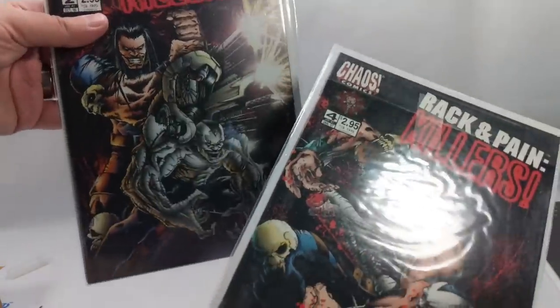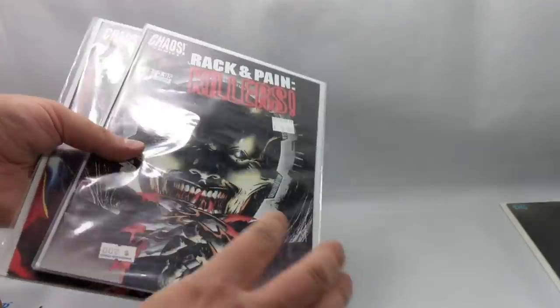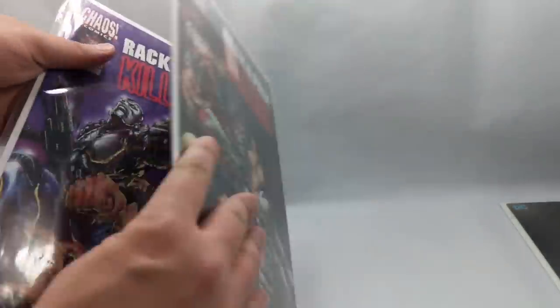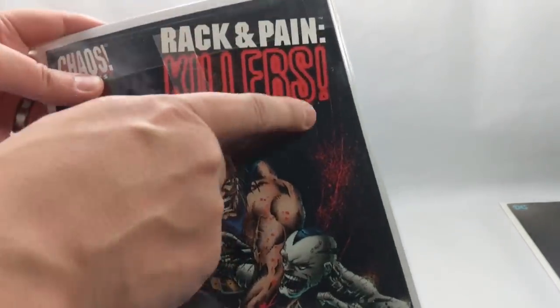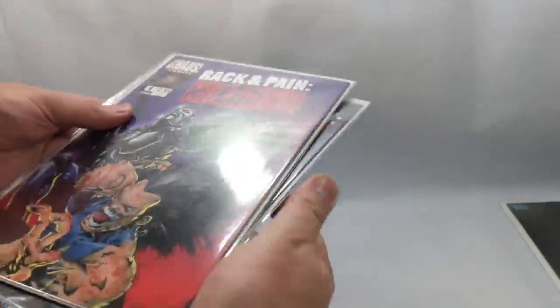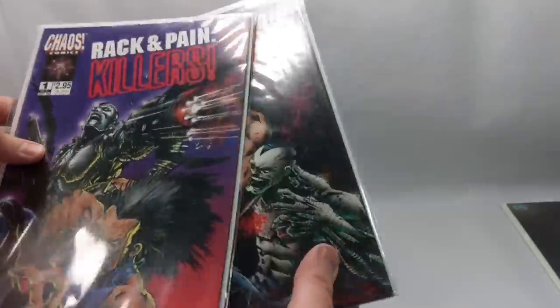I know what these are — from Chaos Comics. This is the Rack and Pain Killers miniseries, all four issues, and each one has these beautiful Jay Lee covers. Just gorgeous. This is when his work was so gritty — he was just throwing paint on here, splashing black and then scraping across it with a razor blade to get these awesome streaks. I love this guy's artwork. Really excited to get these, and I bought them for a killer price.